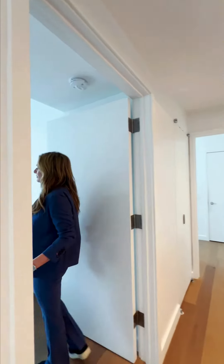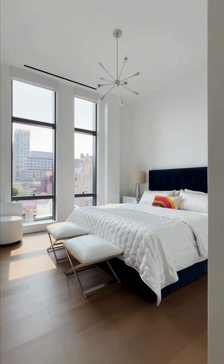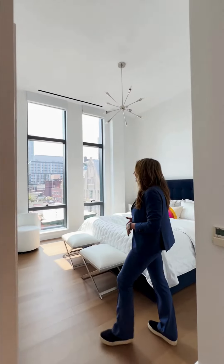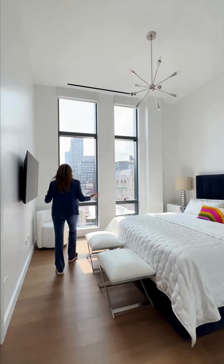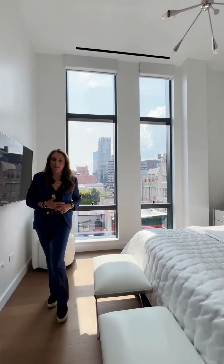Bedroom number three, great proportion, not a bad view either. Primary bedroom ensuite which has radiant heat flooring, awesome ceiling heights, and then killer views. Not a bad way to start a penthouse morning I'd say.